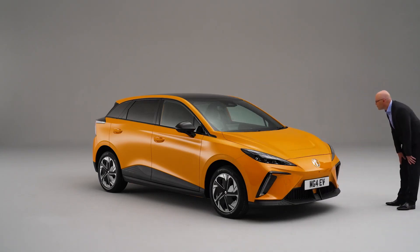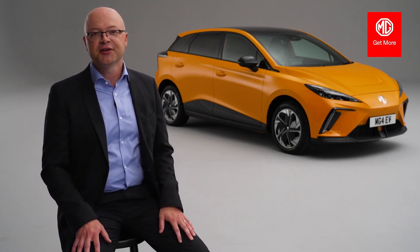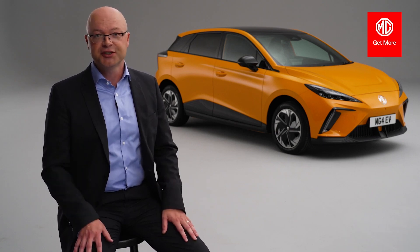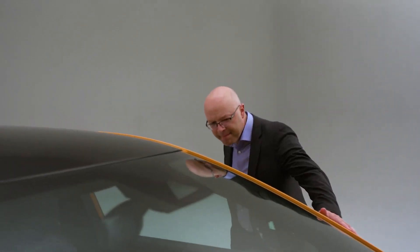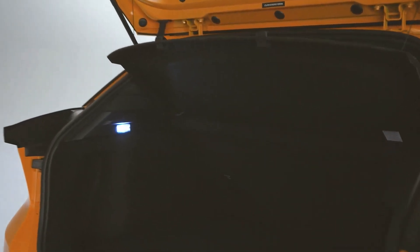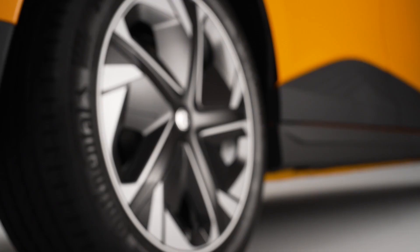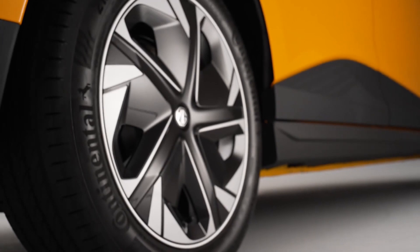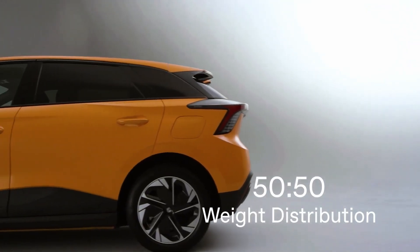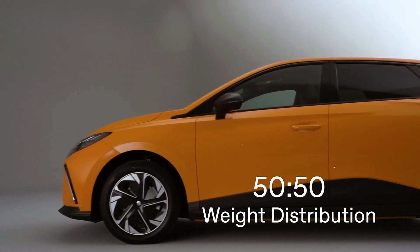The all-new MG4 really represents a bold new direction for us. It's the first car on our brand new modular scalable platform — MSP for short. The architecture will support multiple body styles moving forward and offers incredible cabin and boot space. Like a lot of new EV platforms, it's predominantly rear-wheel drive but can support all-wheel drive. We can also achieve a 50-50 weight distribution, which is great for vehicle road holding and handling.